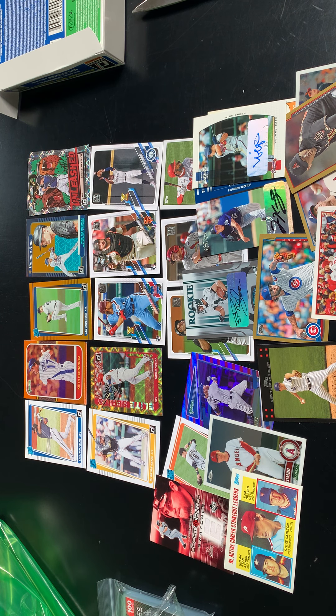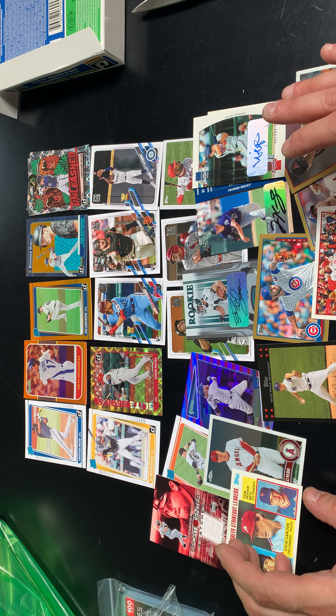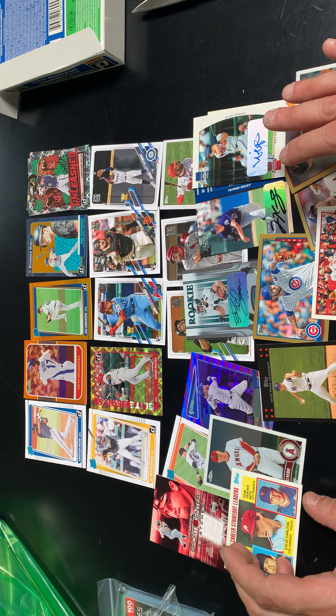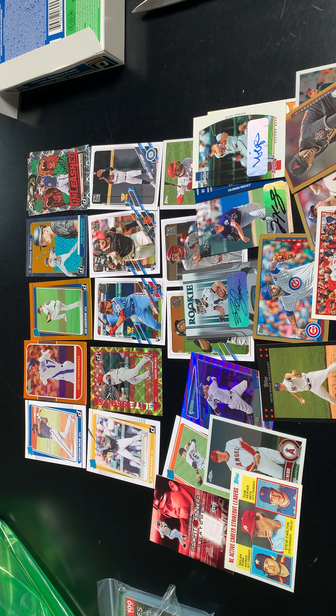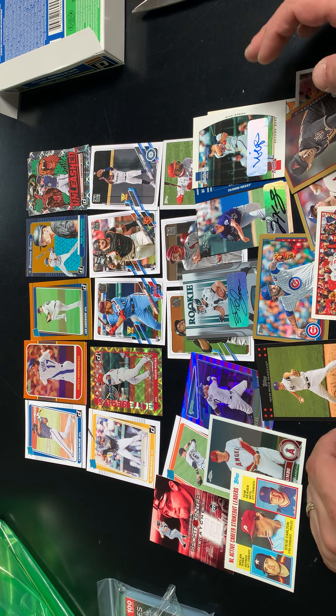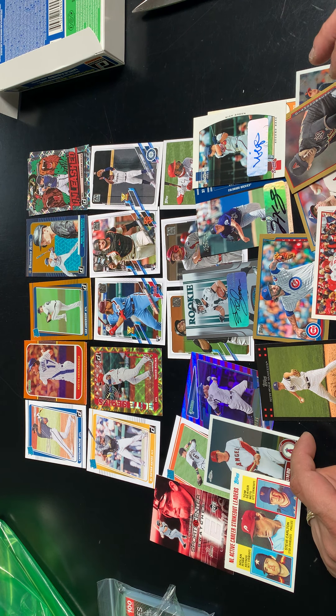Hope everyone enjoyed watching these rips — let me know if you think I got my money's worth. Just to give you some idea: probably about $60 all in is what I paid for what you saw me open today. We'll get into those other mystery boxes and the Throwback Thursday cards later on. That'll do it for this episode — hope everyone has a great rest of their day, and remember to join us next time for Searching for Hits with Eric.